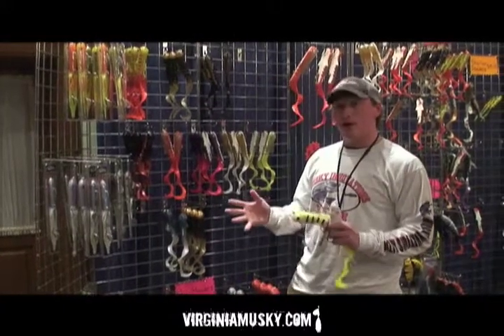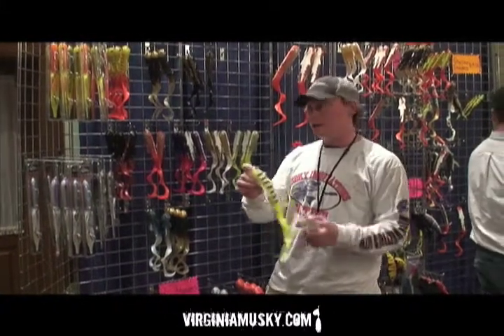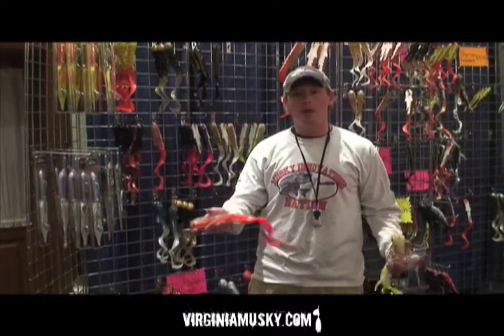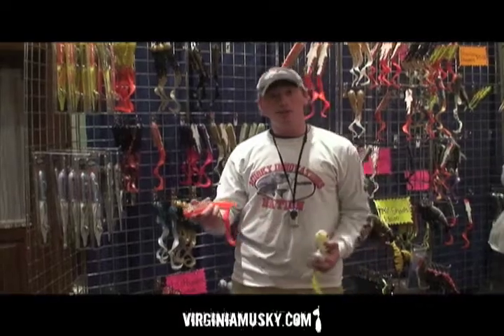They've got a couple different variations. This is a pro dog — it's got a flexible harness versus your standard dog, which has got a solid harness. Just different things for different applications, trying to find different niches in the market.